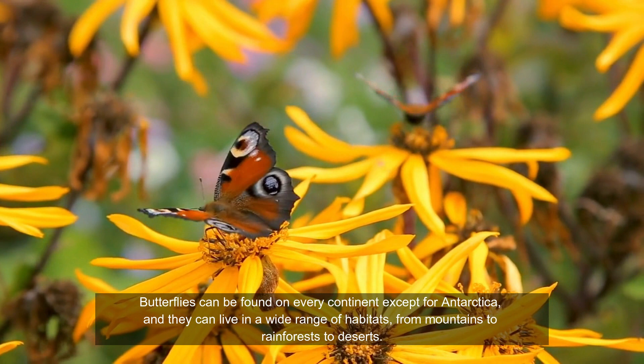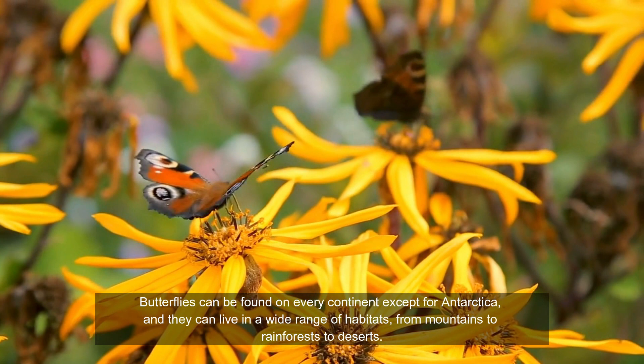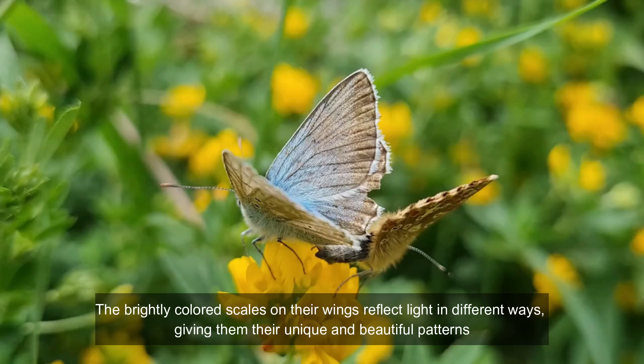Butterflies can be found on every continent except for Antarctica, and they can live in a wide range of habitats, from mountains to rainforests to deserts. The brightly colored scales on their wings reflect light in different ways, giving them their unique and beautiful patterns.